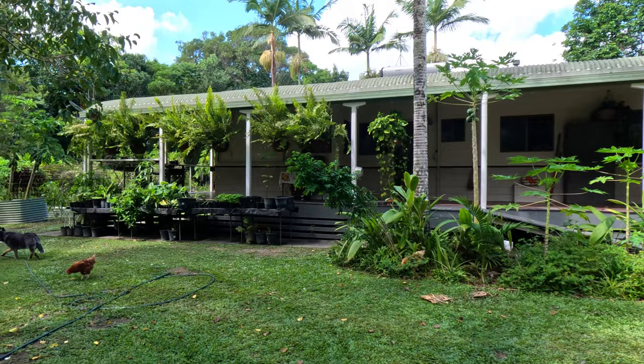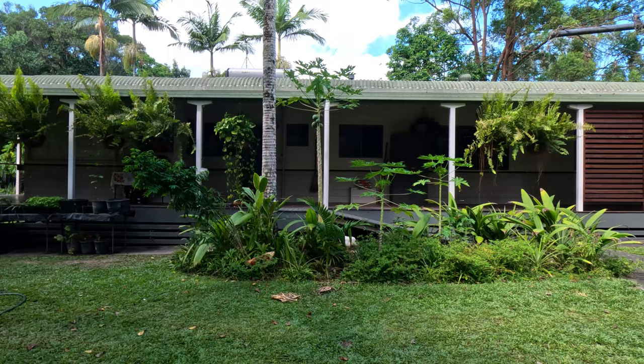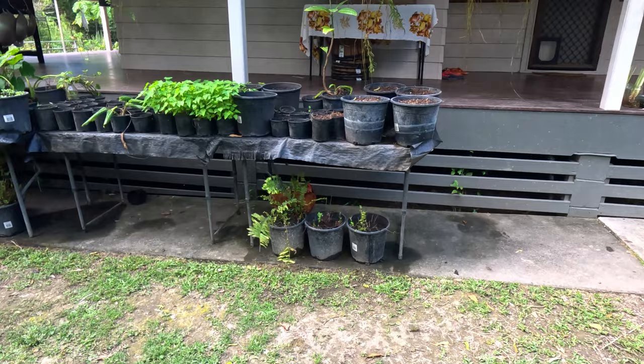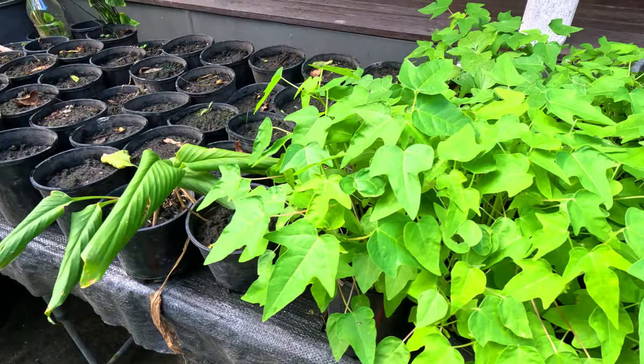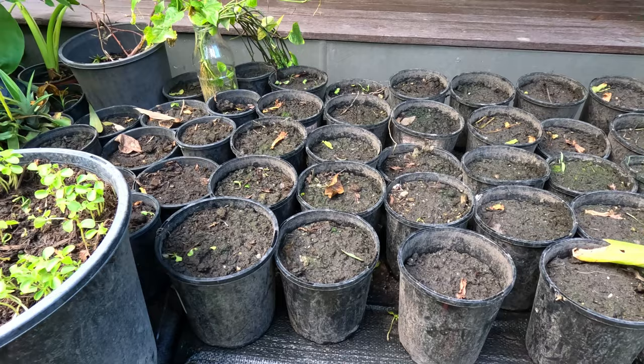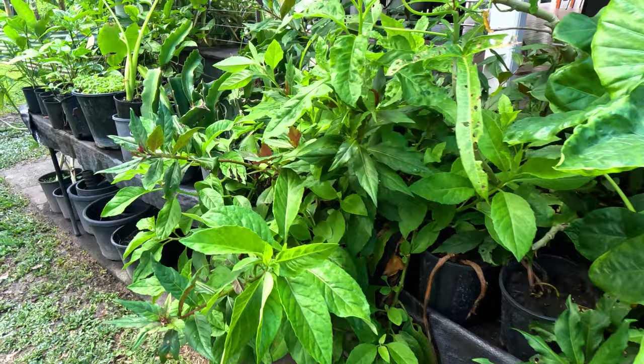This is an old 1980s house, very basic, very unrenovated, but very, very comfortable and a beautiful place to live. This is sort of our growing seedling zone. We have some pots — those ones happen to have avocado seeds. These are papayas — you can see we've got hundreds of papayas here that I'll break up and put into bigger pots. And then we've got some calamansi seeds in those pots and so on. This is just where we get everything growing.